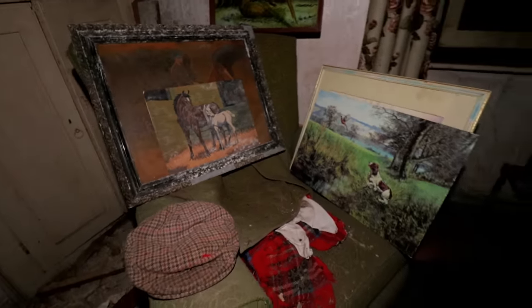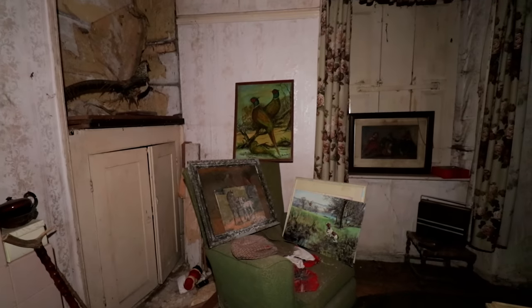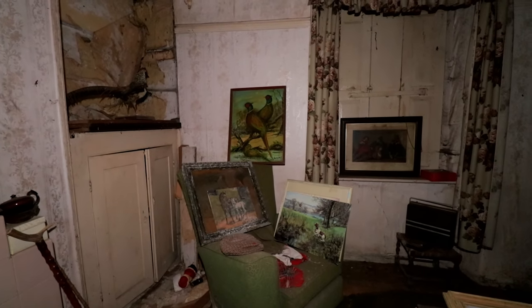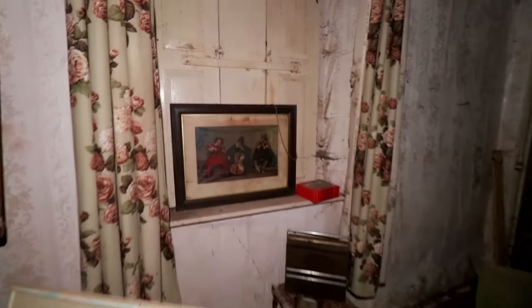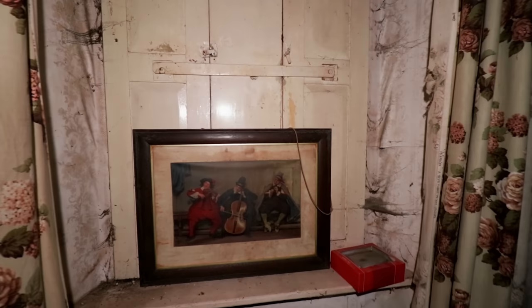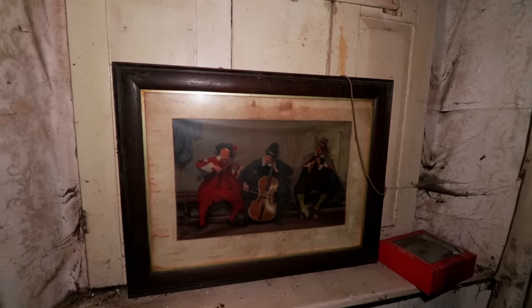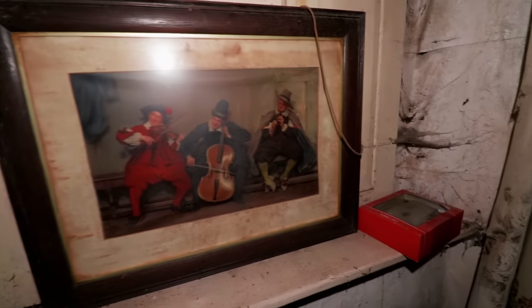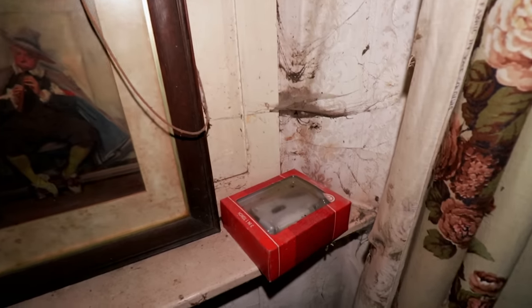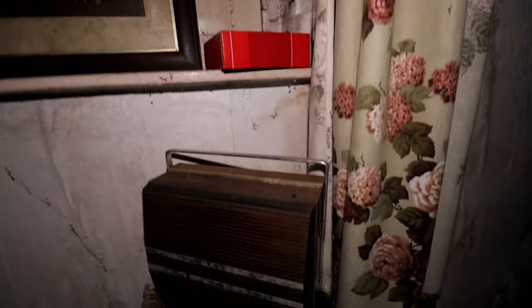If I step back just to show you - look at that, how picturesque is this? We've got a shutter covering the window, full of cobwebs. Look at this - wow, I love that. We've got here a 3-in-1 torch, and another old radio along here.